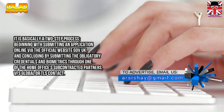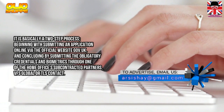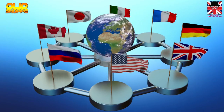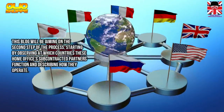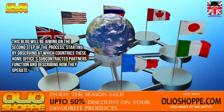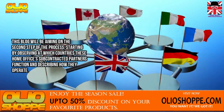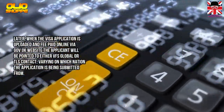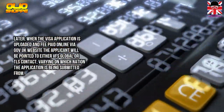The Home Office's subcontracted partners are VFS Global or TLS Contact. This guide will focus on the second step of the process, starting by observing which countries these partners function in and describing how they operate — once the visa application is uploaded and the fee paid online via gov.uk.